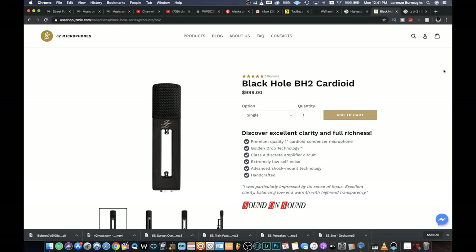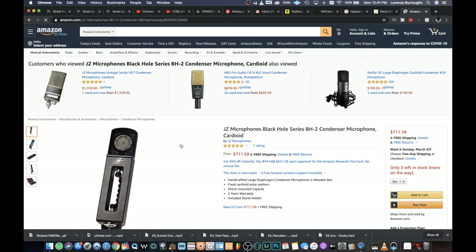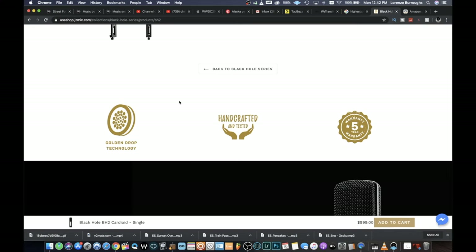Just to take a brief look at the website — this is where you can get the microphone. This is the USA shop, jzmic.com. The Blackhole BH2 is the one I'm going to be testing out today. Here it's available for $1,000, but you can get it on sites like Amazon being sold by JZ Microphones for $711. This microphone is handcrafted and tested with a five-year warranty.